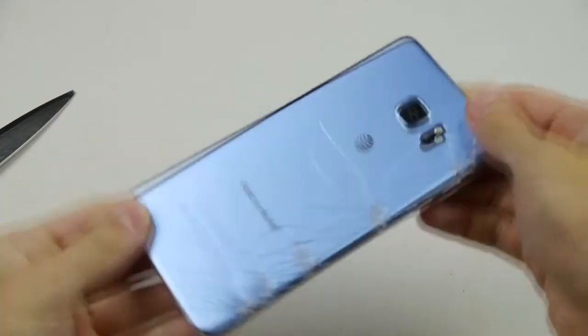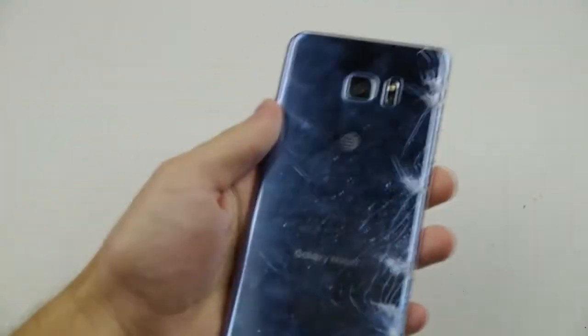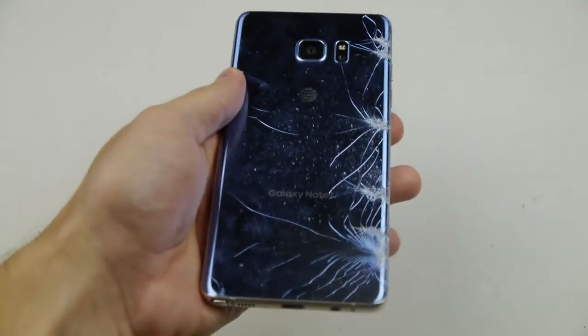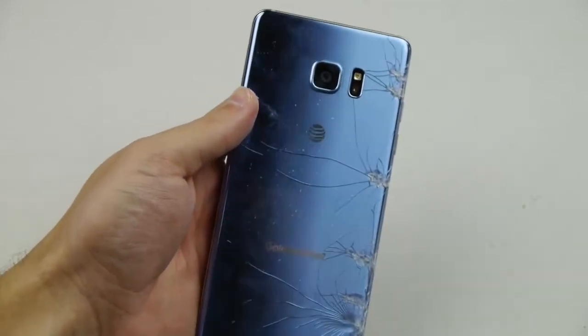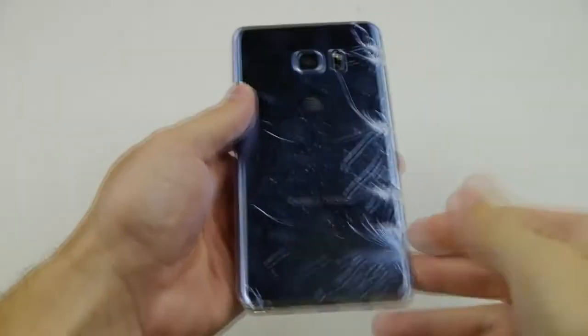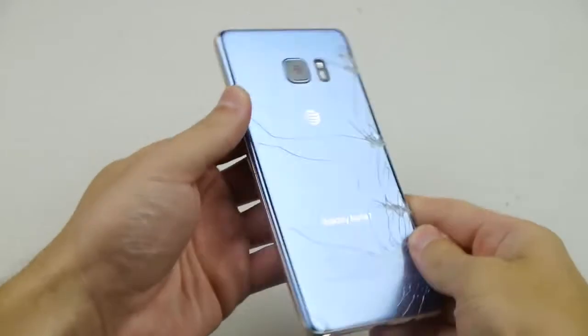This is how you crack the back of the Note 7 with just a knife. This is crazy guys — check out those shatters everywhere. I mean that is a whole back, that's everything. It's not just a minor little corner. That crack went everywhere and that was like instantaneous too, which is kind of crazy.